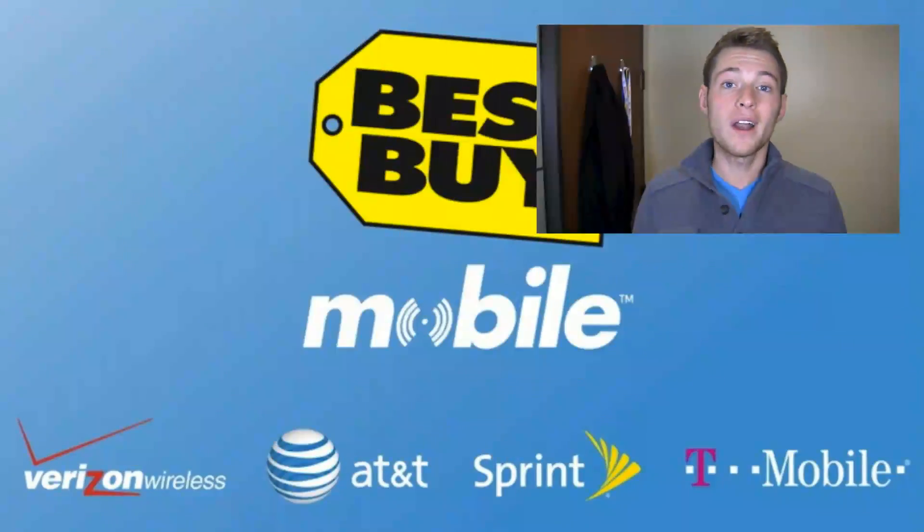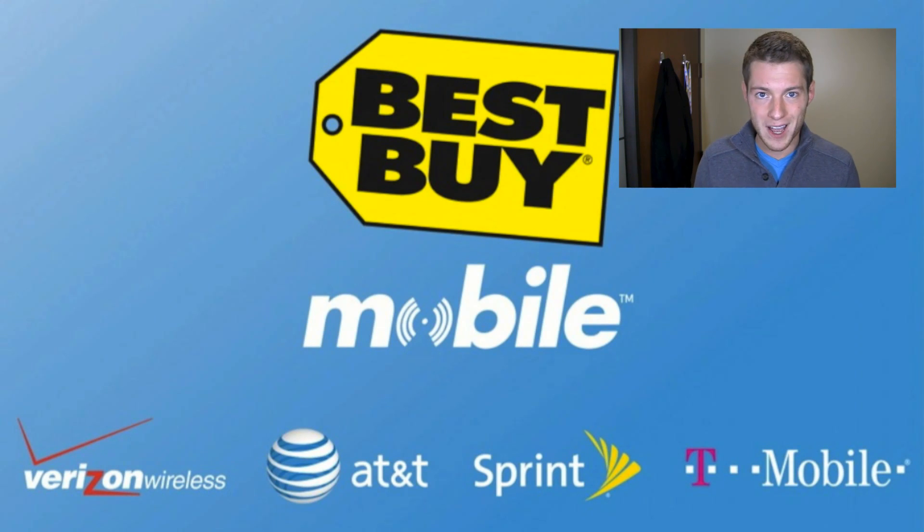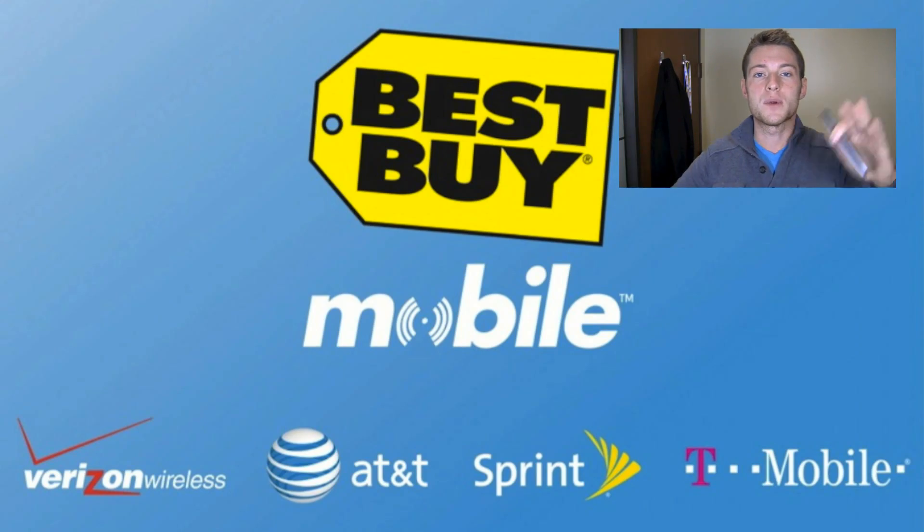Let's see which one comes out on top, but before we get started, special thanks to our buds at Best Buy. They give us devices like this that we give away on the site at instantwin.phonedog.com. When you walk into the store, you'll walk out working — Best Buy will help you make sure you're set up and ready to go with their Walkout Working program.